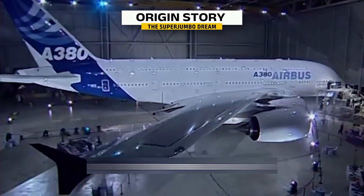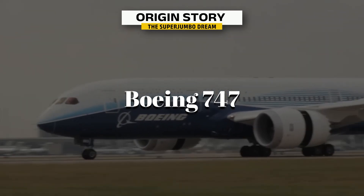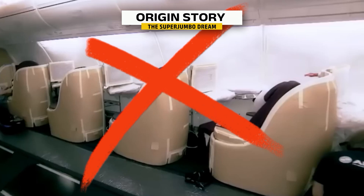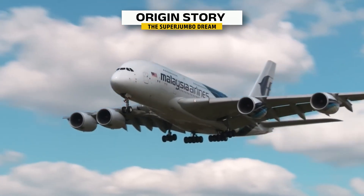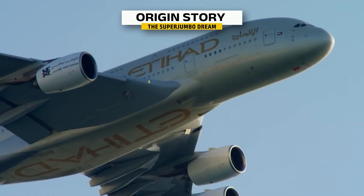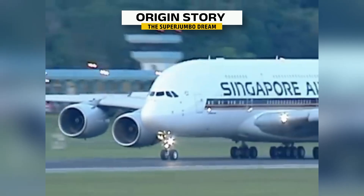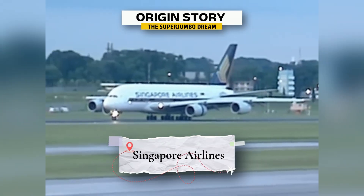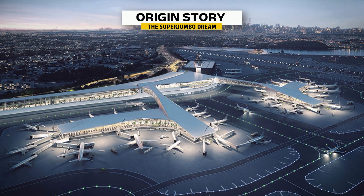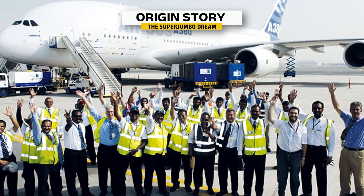The Airbus A380 started as a bold dream — to build something even bigger and more luxurious than the Boeing 747. In the early 2000s, Airbus set out to create the world's largest passenger plane, not just cramming in more seats, but redefining air travel with lounges, onboard bars, and even showers in first class — like turning an airplane into a flying hotel. The A380 made its first commercial flight in 2007 with Singapore Airlines and quickly became a symbol of long-haul luxury. Airlines like Emirates, Qantas, and Lufthansa added it to their fleets, but it came with challenges — many airports had to upgrade their runways, expand gate areas, and retrain staff just to handle the size of this beast.